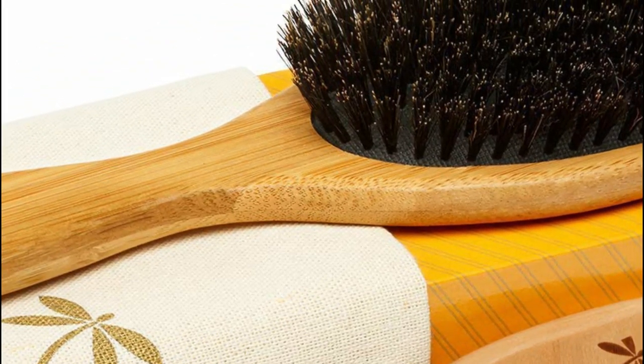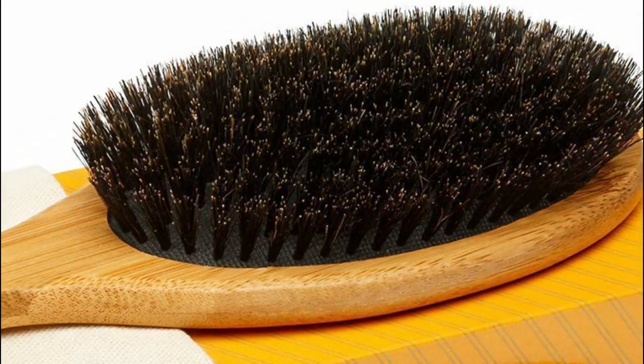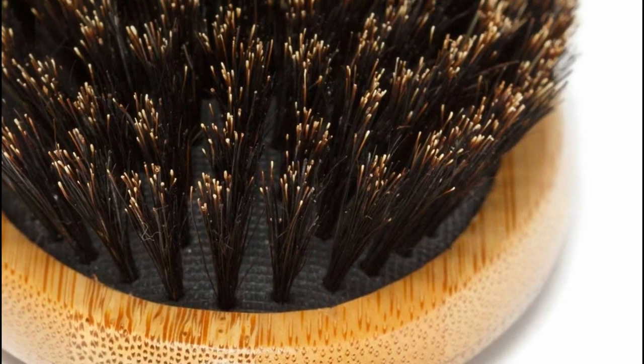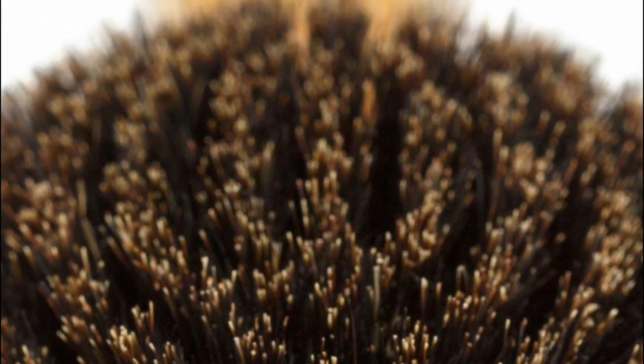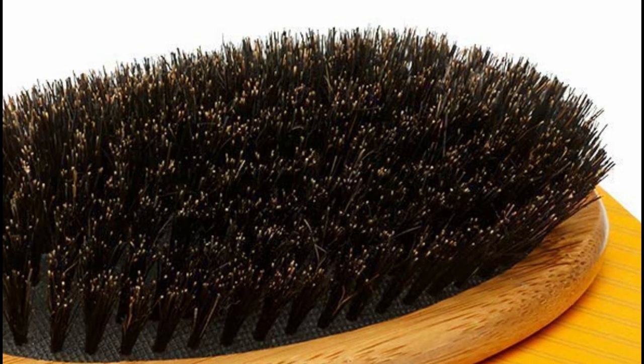Suitable for thin, short, or fine hair, while longer or thicker hair may require section-by-section brushing for optimal results. The versatile paddle hair brush caters to everyone — men, women, or kids. For easy detangling, use the accompanying wooden comb before brushing. To keep your hair clean and in place while applying face treatments, utilize the convenient spa headband.